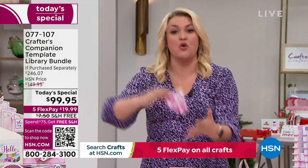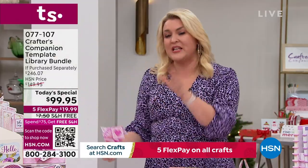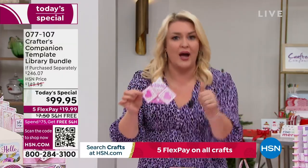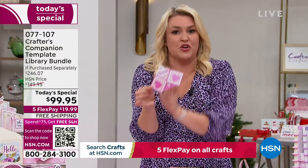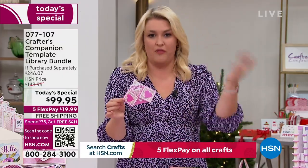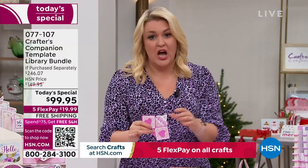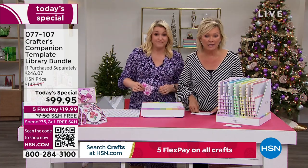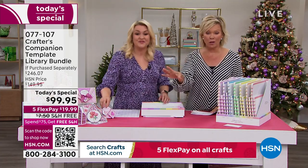I've basically planned out 30 different projects for you. When I say project, that's not a project we're going to make once — that is 30 new cards, boxes, envelopes, styles that you can learn and make over and over again. The value in the Today Special is extraordinary. I think it might be the biggest one we've ever done. You're saving $146 from what you'd spend in the retail world.